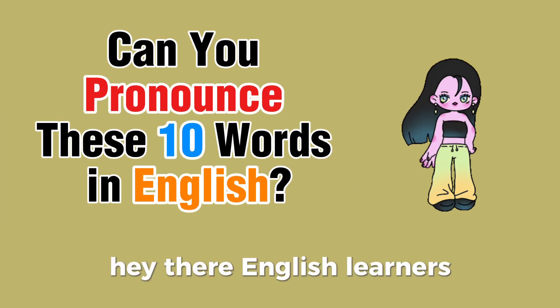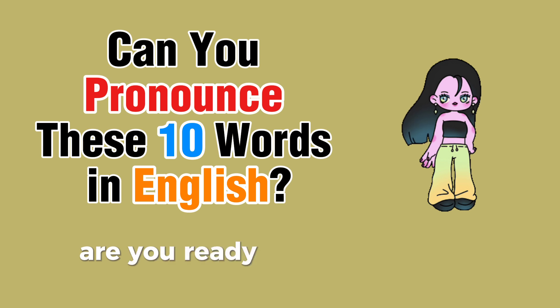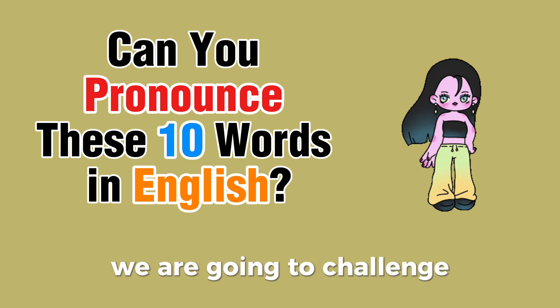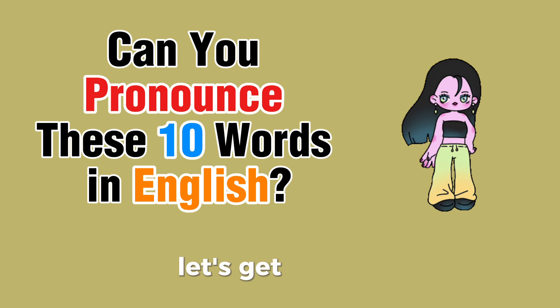Hey there, English learners! I am Misbah Halid. Welcome to our channel. Are you ready to improve your English pronunciation skills? In today's video, we are going to challenge you to pronounce 10 tricky English words. Let's get started!